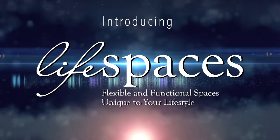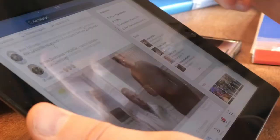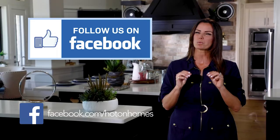If you really want to keep up with Hot on Homes, follow us on Facebook. You'll see every video we create, every blog post, every new magazine article, mortgage news, and real estate agent contributions. Best of all, you'll see what other home shoppers think about new homes and communities. Follow Hot on Homes on Facebook and join the conversation.